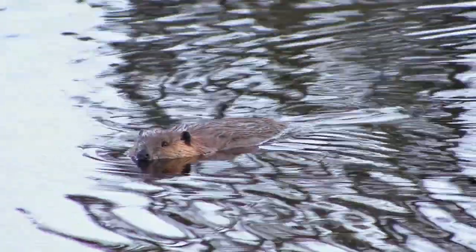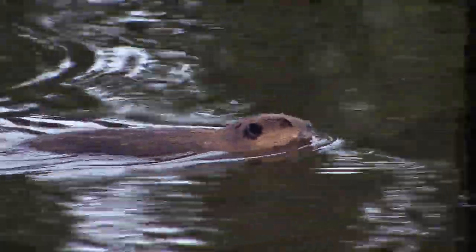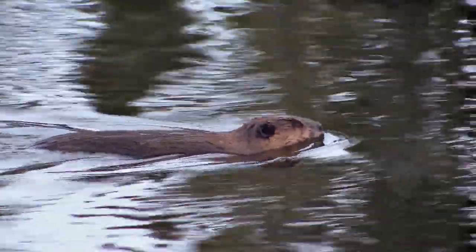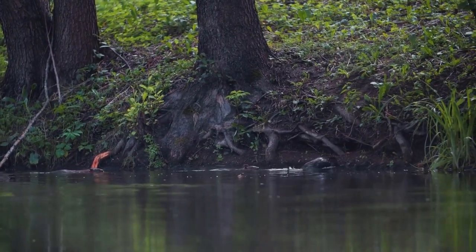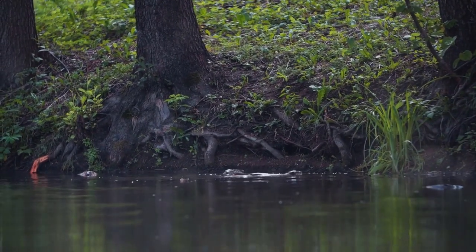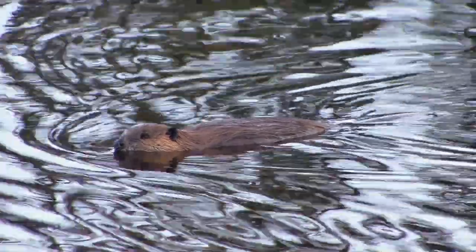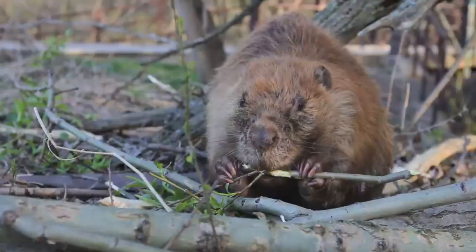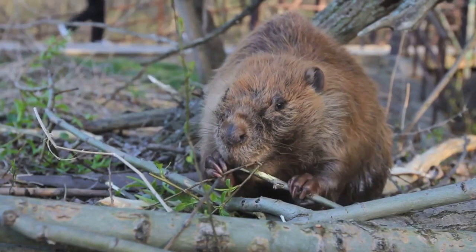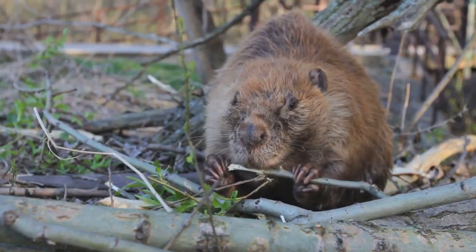Fact number five: beavers are nocturnal — they're the night owls of the rodent world. When the sun dips below the horizon and the stars begin to twinkle, that's when beavers clock in for their night shift. In the stillness of the night, these industrious creatures get to work: constructing and repairing their dams, foraging for food, and grooming themselves. Their sharp, keen eyes are well adapted to the dim light, helping them navigate their watery world with ease. The nighttime also offers beavers a sense of security — with fewer predators out and about, they can focus on their tasks without constant worry.